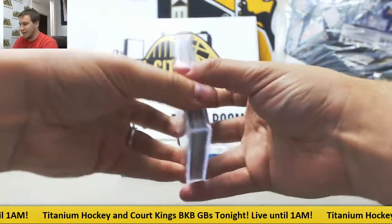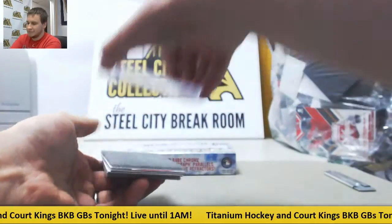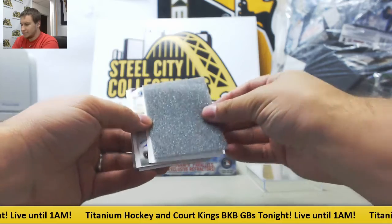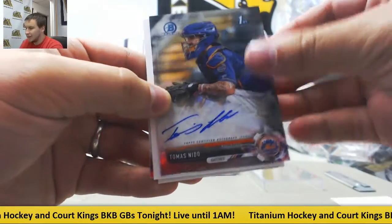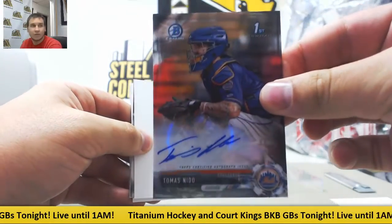Interesting packaging on these. First one: Tomas Nito, Base Chrome Auto for the Mets.